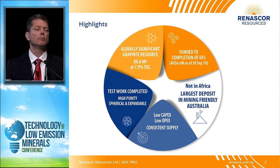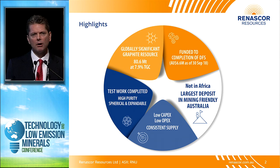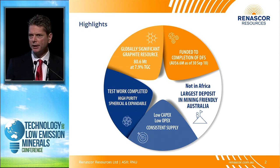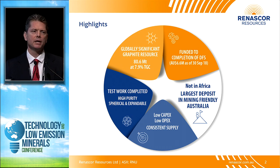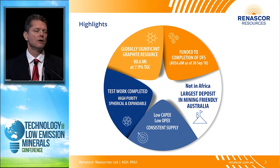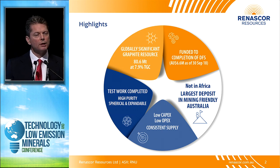We also think we have an advantage because we're in an area of South Australia that has access to existing infrastructure. We believe we can start up at amongst the lowest startup capital cost of any graphite development globally. But what really makes Sevier unique is that we have these compelling economic dynamics combined with our location in Australia. The graphite supply chain has traditionally been dominated by supply from China — somewhere between two-thirds and three-quarters of all graphite globally.